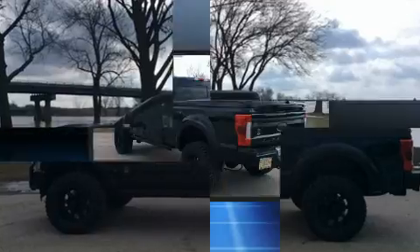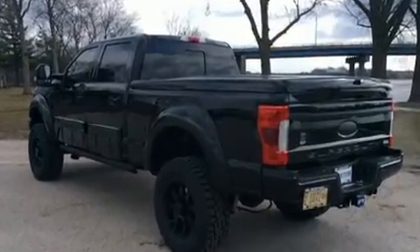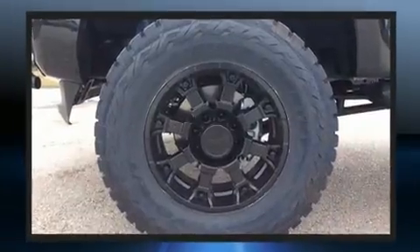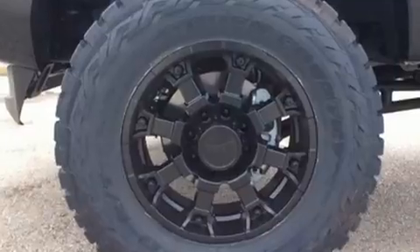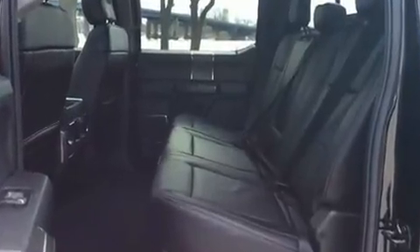Power adjustable pedals allow the driver to optimize his or her driving position, enhancing visibility, comfort, and safety. Premium sound drives ten speakers, providing you and your passengers a sensational audio experience.